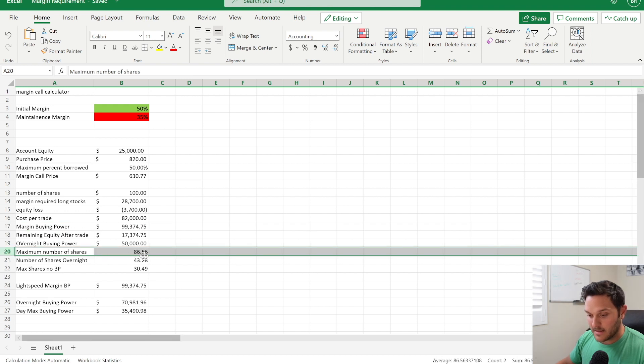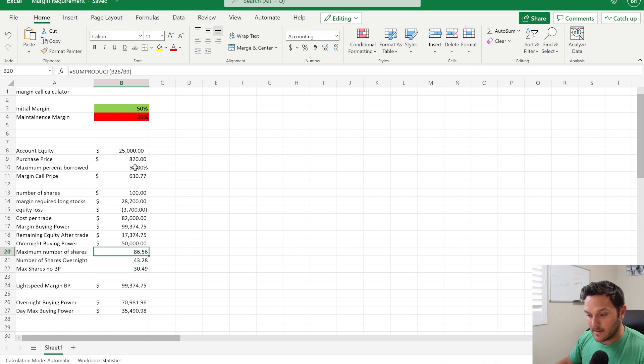The formulas are all linked. This is the number of shares with a twenty-five thousand dollar account. Watch: if I change the maintenance margin to 25% you can get more shares, but there's a maintenance requirement of 35% for Tesla, so you don't get the full four-to-one — you can get a total of 86 shares during the day. Overnight you can hold a maximum of 43. And if you were using just your account value without dipping into margin at all, you could get a total of 30 shares.